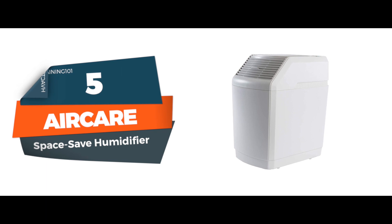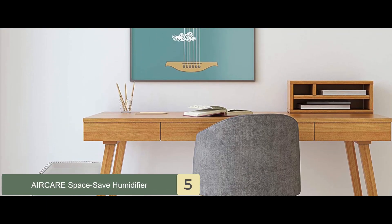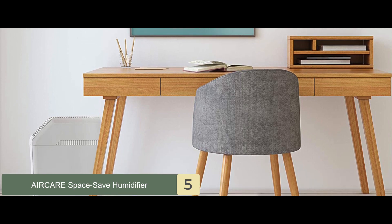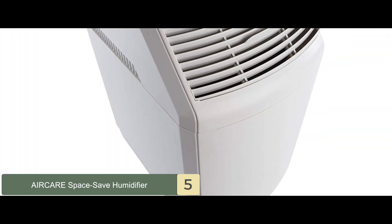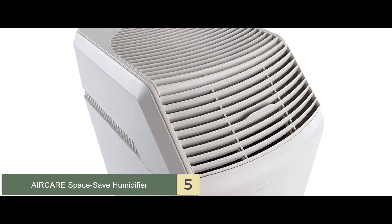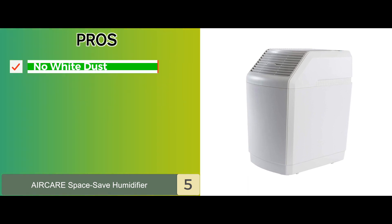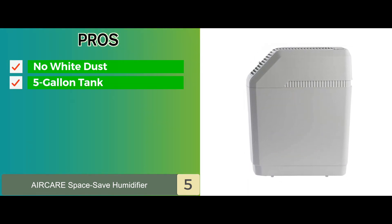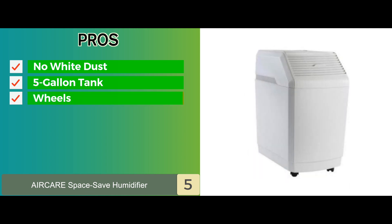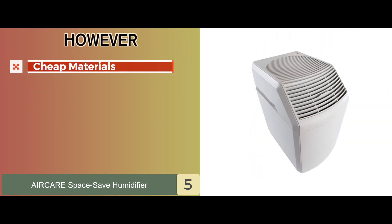Let's start with the AirCare Space Save Humidifier. It comes with numerous excellent features that make it one of the best whole house humidifiers. Perhaps the greatest thing about this product is how low maintenance it is. It doesn't leave any white dust, it has a 5-gallon tank which reduces the need for frequent refilling, and it is fitted with wheels that make it easy to move around.